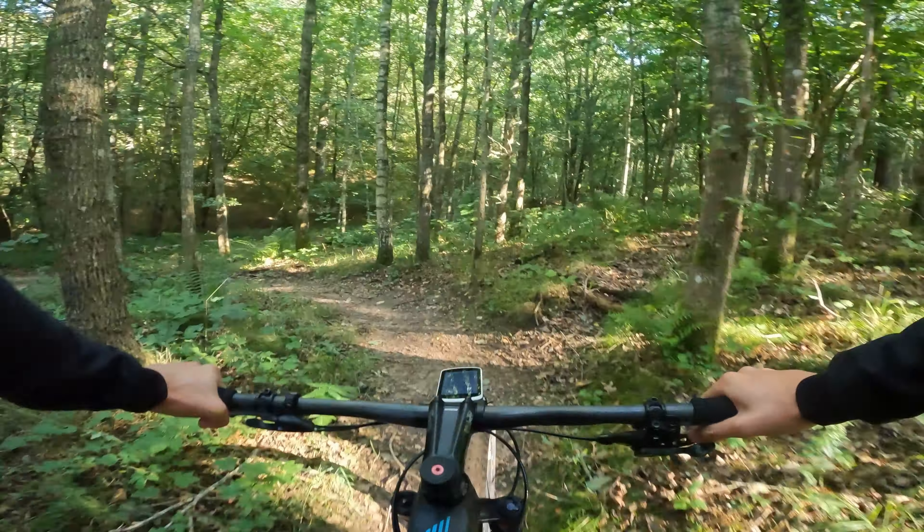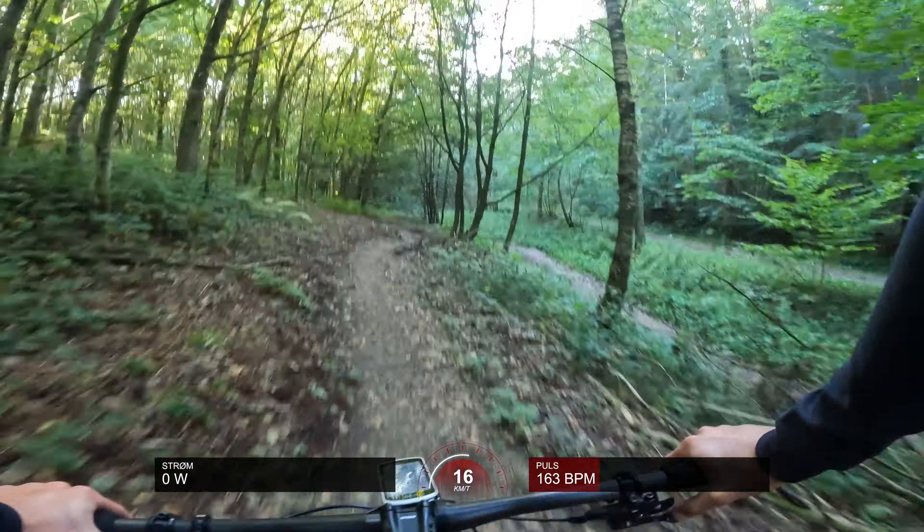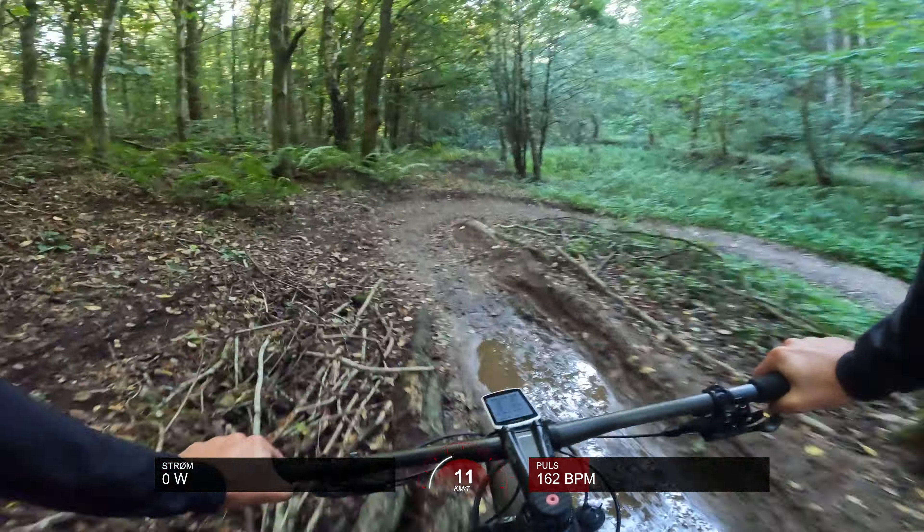Right here we are back on the Blue Trail, and this is more or less — we have a little bit of descent left. But when you get down after this descent, the first big climb starts. And it is a really, really long climb — it's the longest climb of the trail.